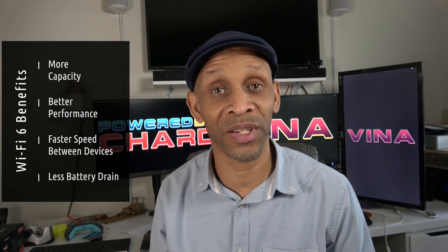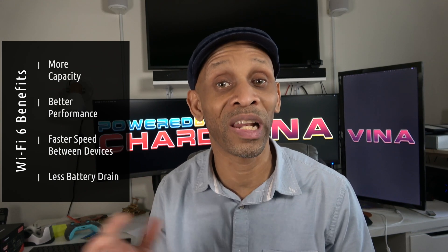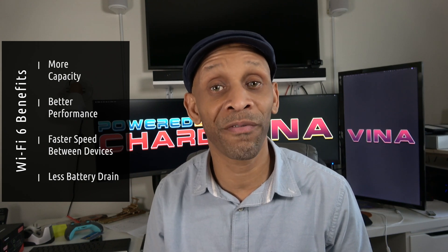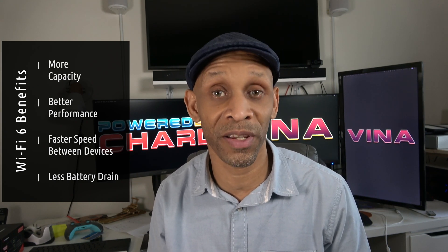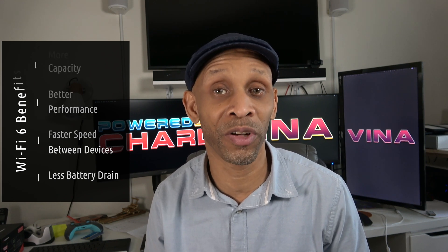Here are four key benefits of Wi-Fi 6: it will handle more capacity so more devices can connect with less issues, you'll get better performance with connected devices, you'll get faster speed to and from devices, and Wi-Fi 6 will have less battery drain on your devices.